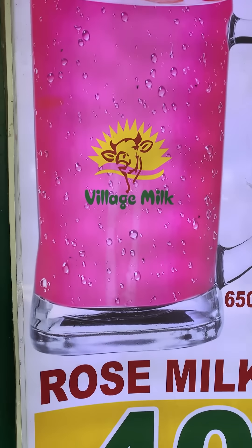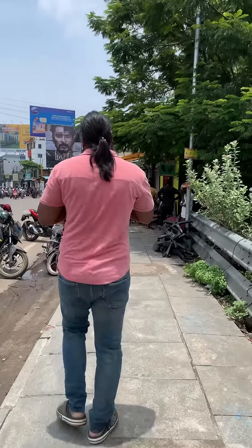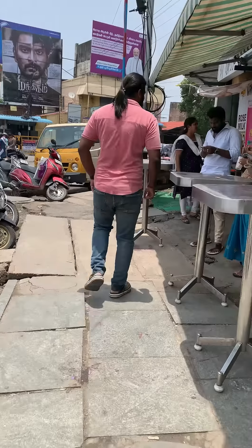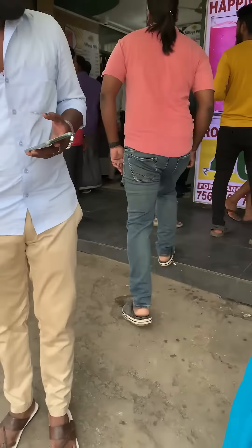We have a franchise for village milk and rose milk. Let's look at this video and the price of the franchise. Let's analyze it and go to the shop.